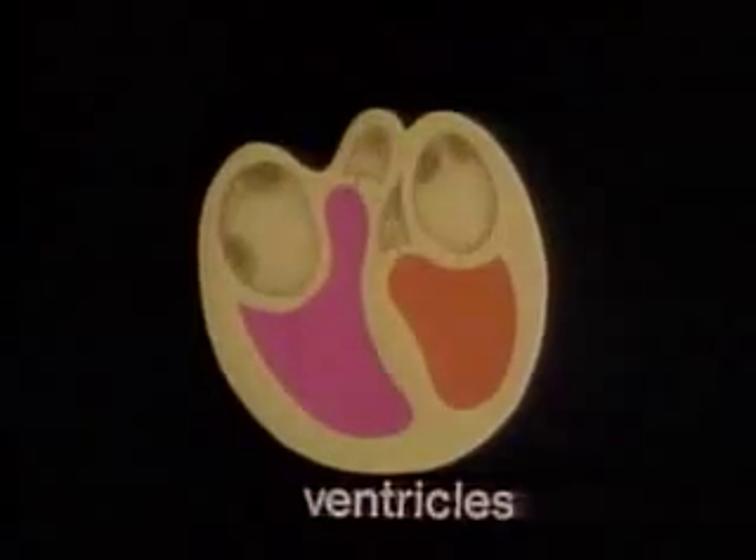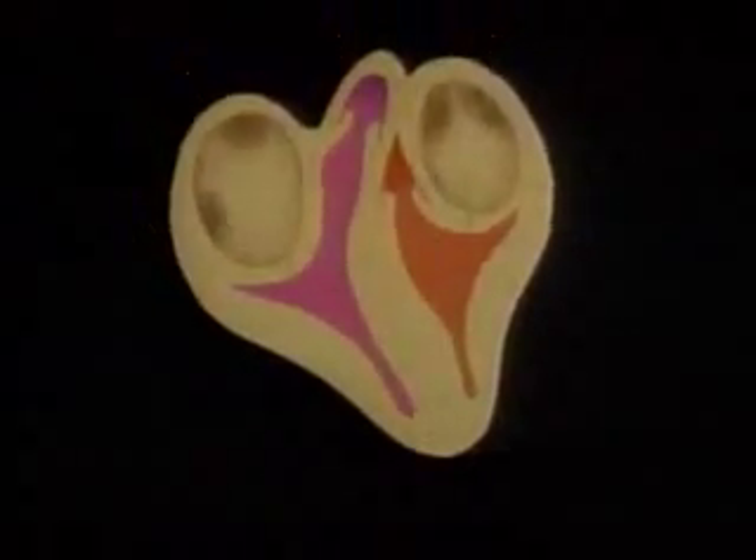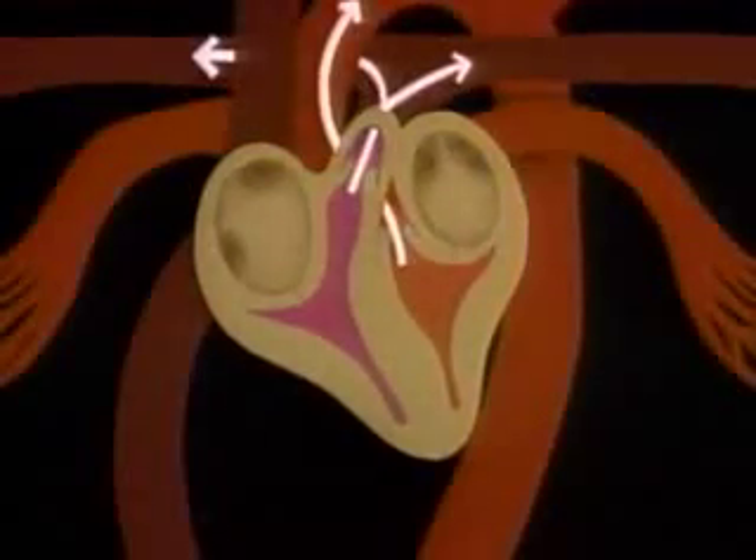Next, a second node, the atrioventricular node, transmits an impulse to each ventricle, making it contract. The force of this contraction opens a semi-lunar valve at each ventricle's exit. Now, blood flows out of the heart.